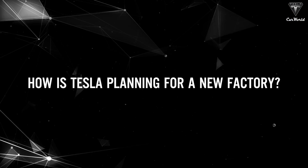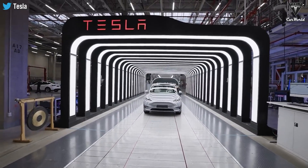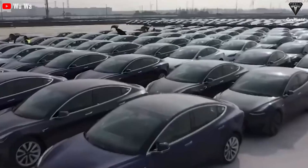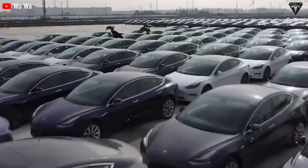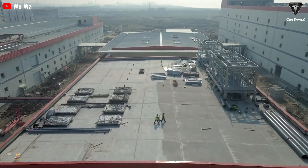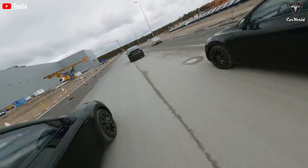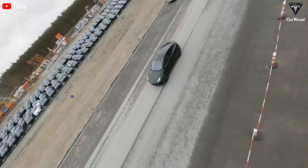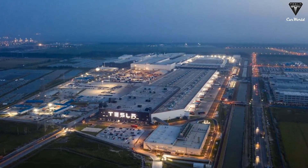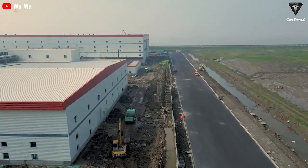How is Tesla planning for a new factory? The success of Giga Shanghai has brought about huge sales figures and volume. Most importantly, setting that 40-second record in making a new Tesla Model Y has greatly enhanced Tesla's reputation. The Tesla EV market in China and Asia is growing. It relies on a lot of effort to upgrade and improve the production system in Giga Shanghai, and the company also focuses on investing heavily in this factory. However, Giga Shanghai is not going to be the only Asian factory in the future, as some of Tesla's recent moves involve opening a factory in India.